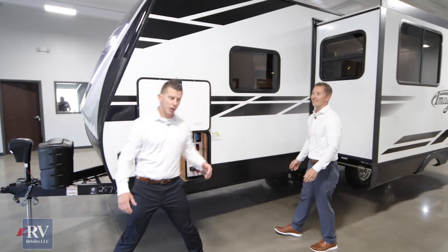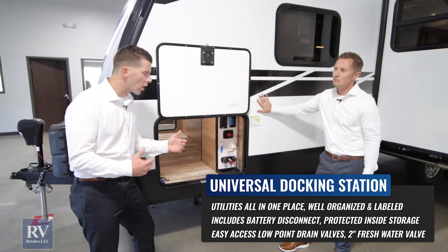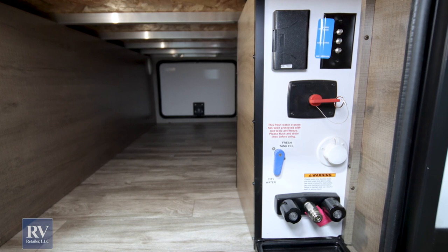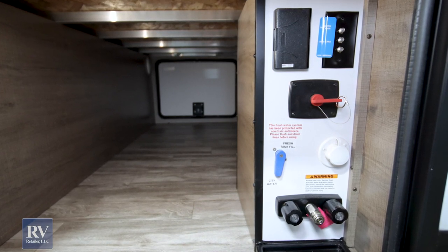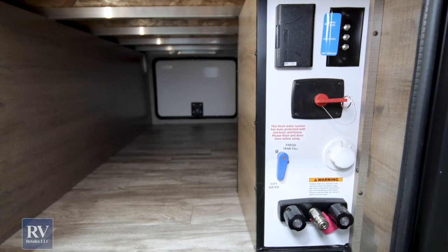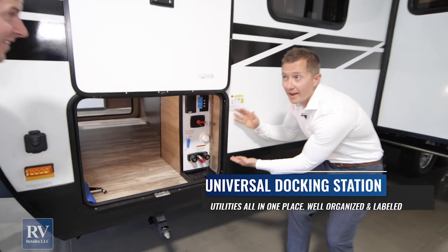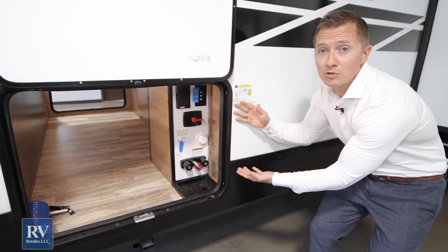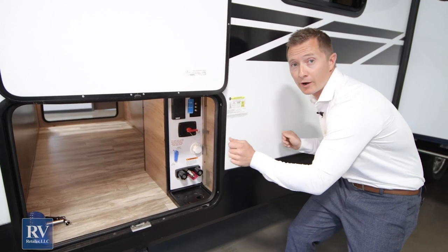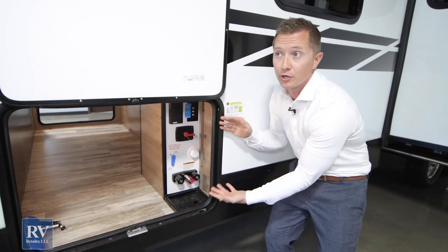Moving this way, we're going to notice the universal docking station that this unit comes with. This goes along with the Four Seasons package — it gives you all the hookups all in one. It also has a battery disconnect, so when you're storing the unit, you can unhook the battery and you're never going to pick up your camper with a dead battery. They've put a lot of thought into making customers' lives easy by having everything in one spot.